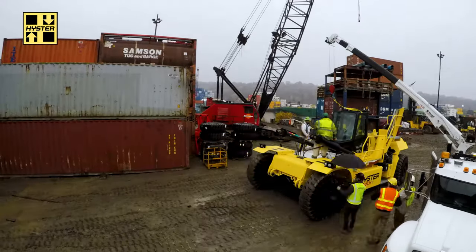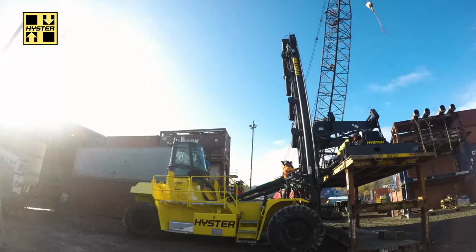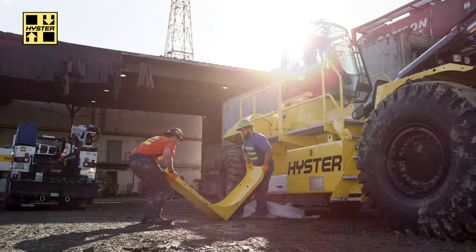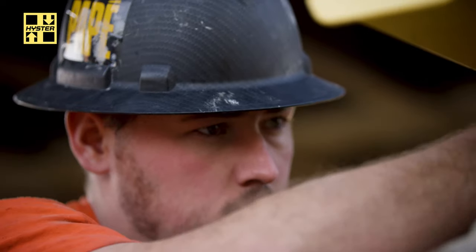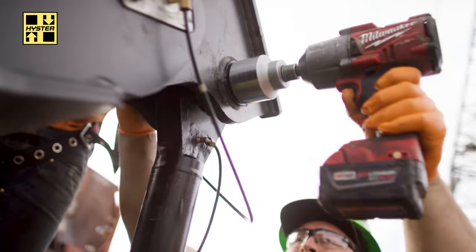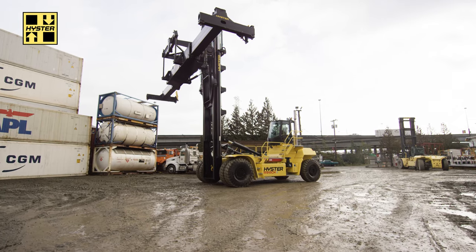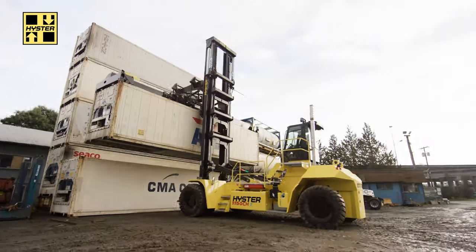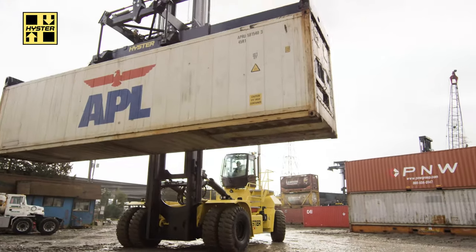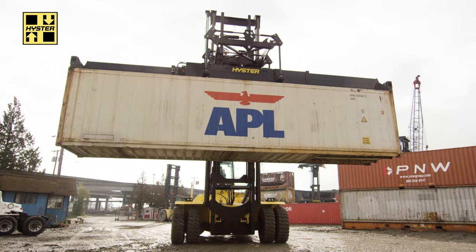Once these Hyster container handlers are ordered, they're actually built in Nijmegen in the Netherlands. The machines are fully built, assembled, and tested at that plant before they're broken down and loaded on a RoRo ship, shipped from Belgium to Tacoma, Washington. Once they get here, they are cleared through U.S. Customs, and then we pick them up, bring them to a site to assemble and test them, and send them out on the barge.